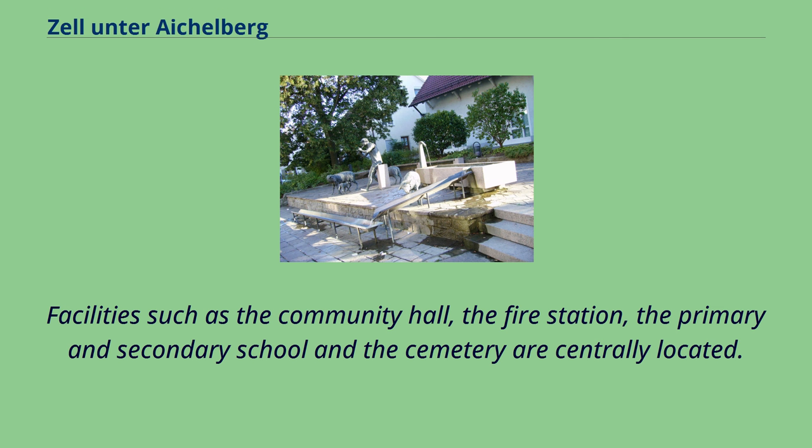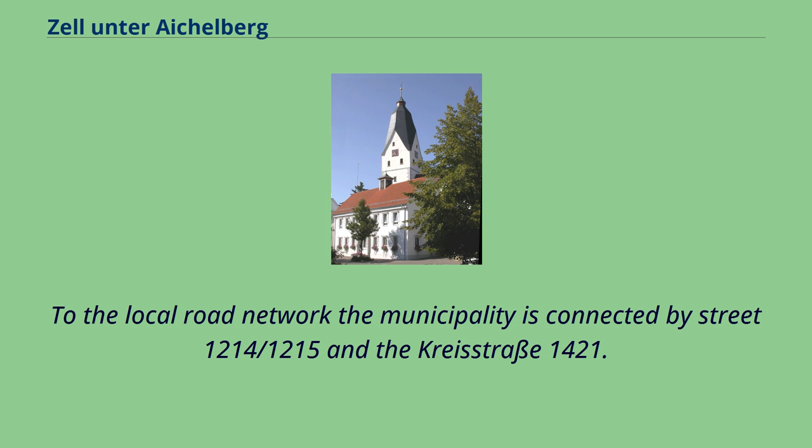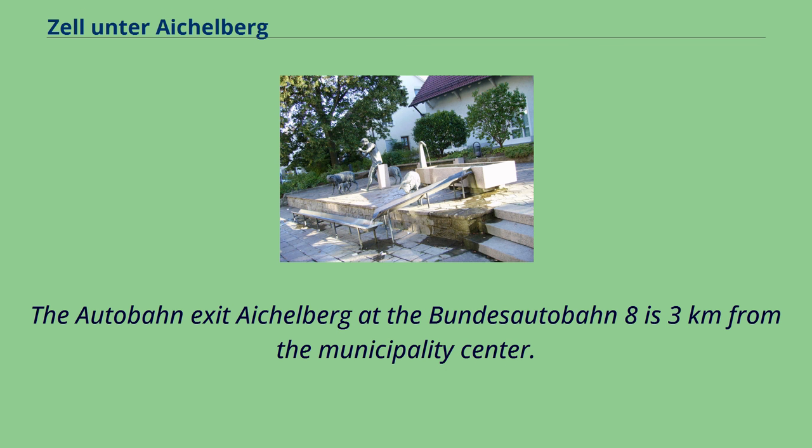Facilities such as the community hall, the fire station, the primary and secondary school, and the cemetery are centrally located. The municipality is connected to the local road network by streets L1214, L1215, and Kreisstraße 1421. The Autobahn exit Eichelberg at the Bundesautobahn 8 is three kilometres from the municipality centre.